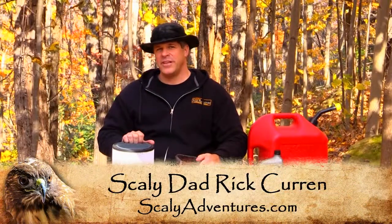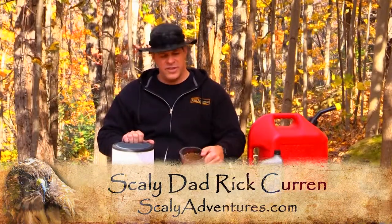Hey guys, Rick here on the Scaly Dad, and I got a question for you. What does this — a cup of dirt — and this — an air filter — have in common?